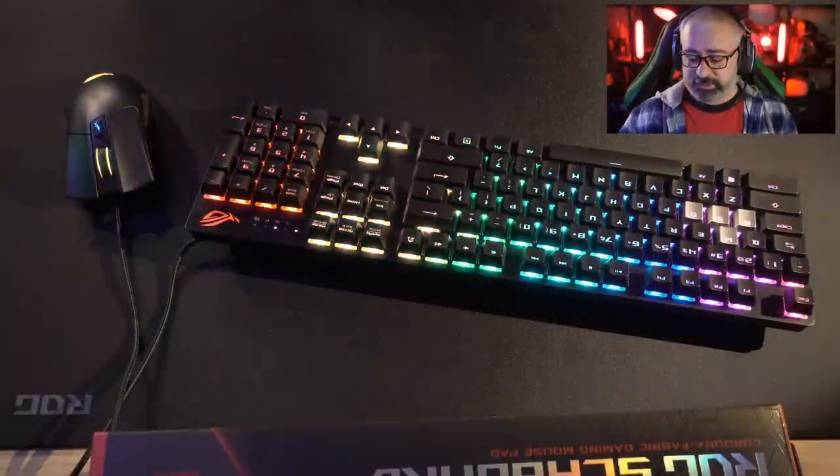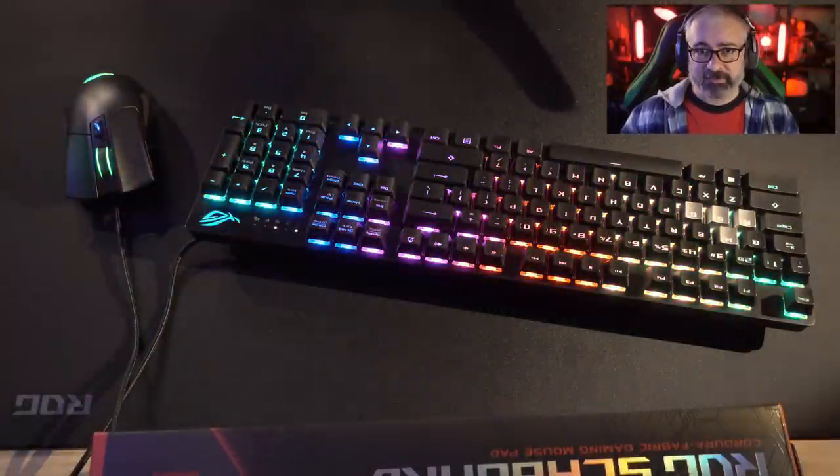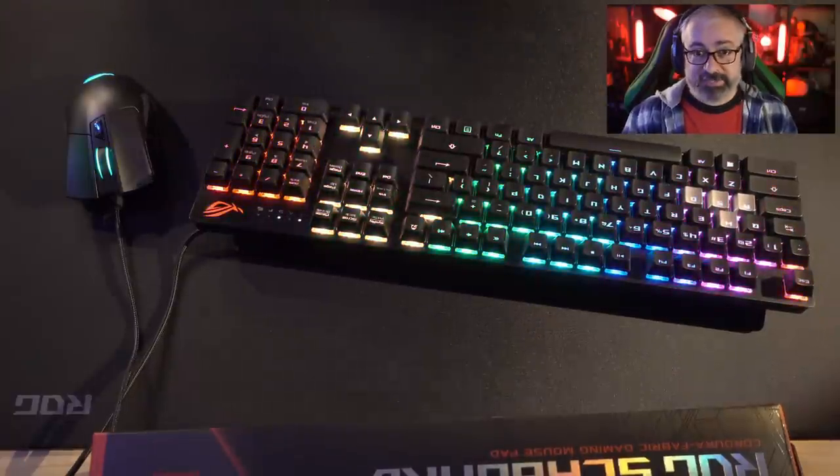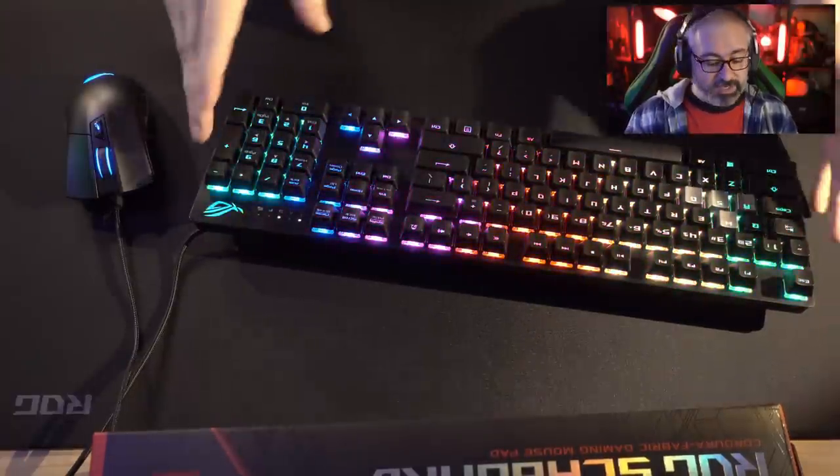In this video, I wanted to look at what Asus are doing. They sent me a bunch of their stuff to check out and do this video for you. Fingertip to eyeballs kind of idea here. We'll start with the keyboard.